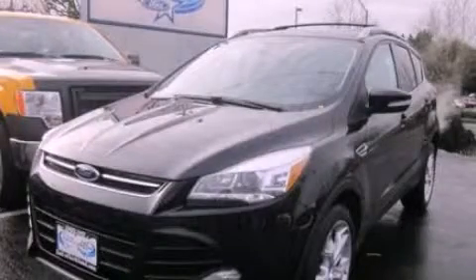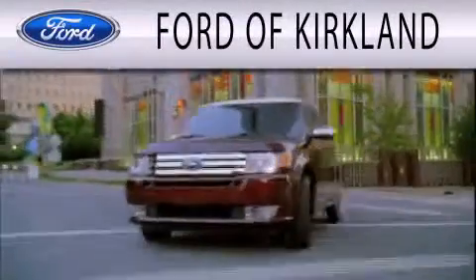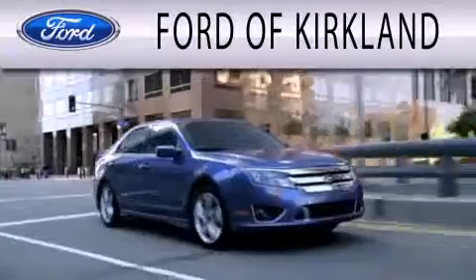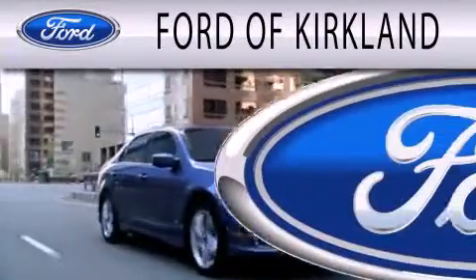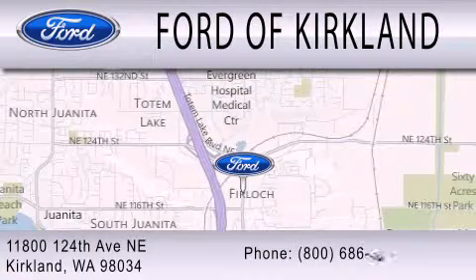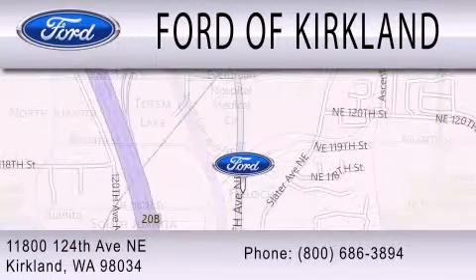Call or visit us right now and arrange your test drive today. Ford of Kirkland is dedicated to doing everything possible to ensure that the experience you have selecting your next vehicle is as pleasant as possible. We are located at 11800 124th Avenue Northeast in Kirkland.